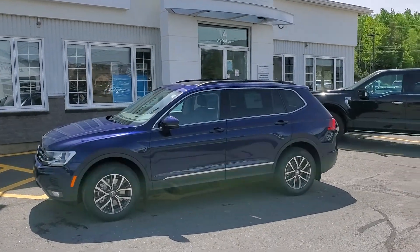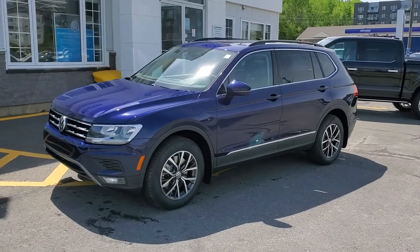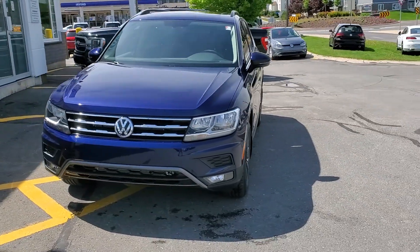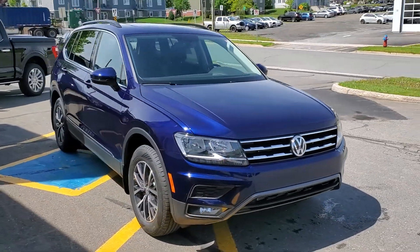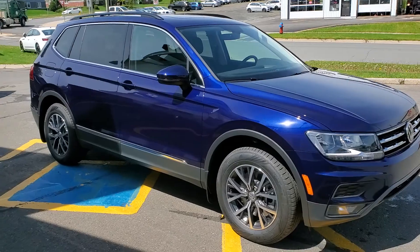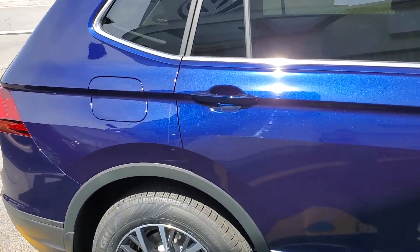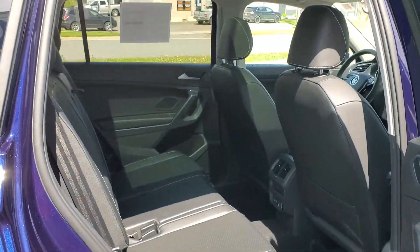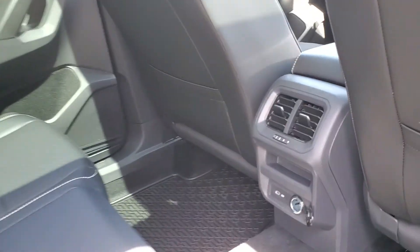Here's Fredericton Volkswagen's 2021 Volkswagen Tiguan Comfortline in a beautiful Atlantic blue metallic with Titan black leatherette interior. This Comfortline Tiguan has the optional panoramic sunroof, 17-inch factory wheels, fog lights, wireless app connect, wireless charging, blind spot detection, and rear cross traffic alert, just to name a few.